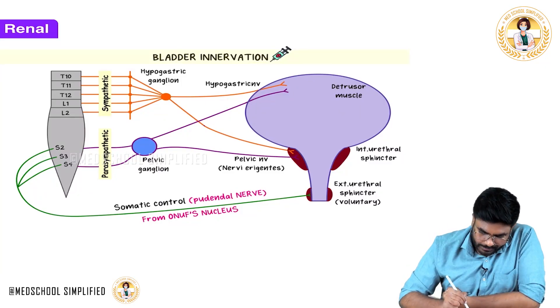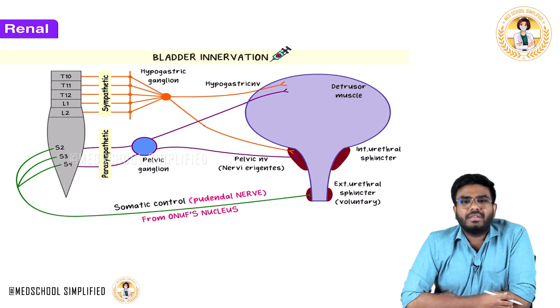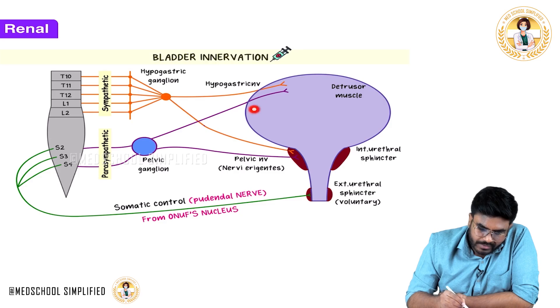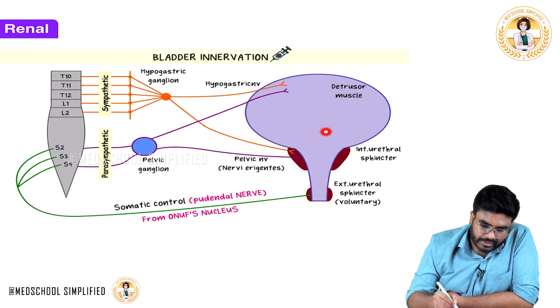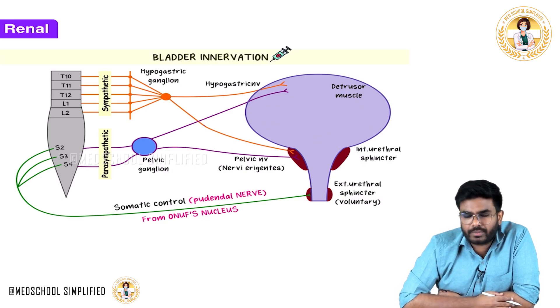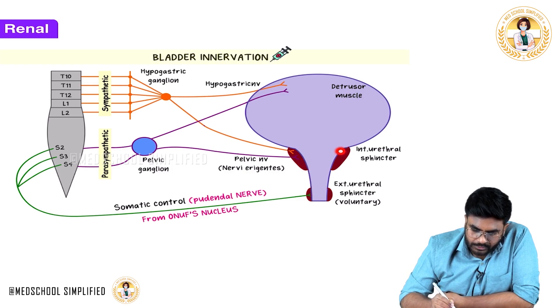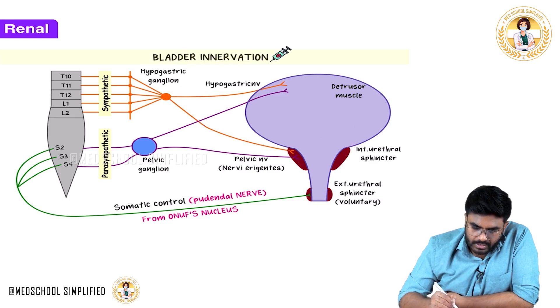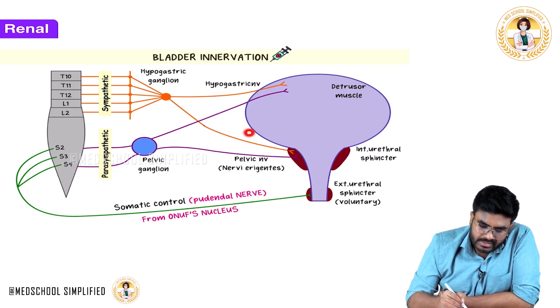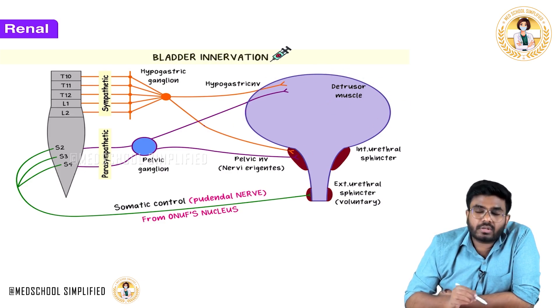Welcome back. In this video, let's discuss bladder innervation. The urinary bladder receives urine through the ureters from both kidneys. From the bladder, the urethra goes into the penis or into the vulva in females. The urethra has two sphincters: the external urethral sphincter and the internal urethral sphincter. The bladder is surrounded by a smooth muscle called the detrusor muscle.